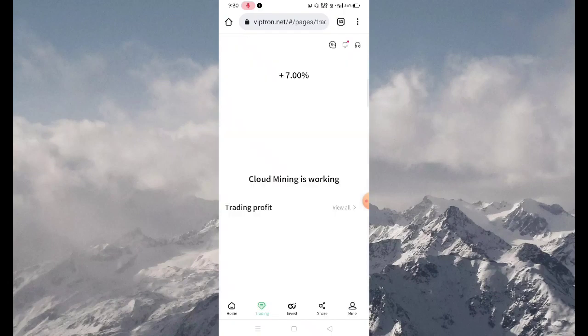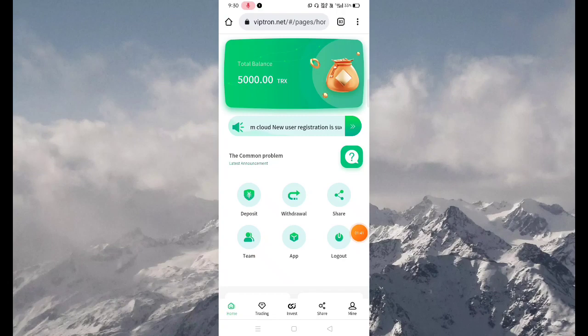Now click on the Trading button. Here you can see a lot of mining is working at 7.00%. Now go back to the home screen.